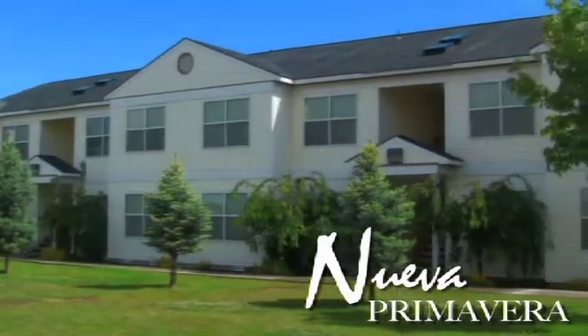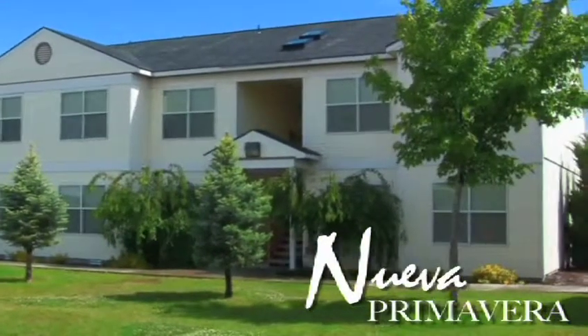Thank you! This has been presentation number 004, Nueva Primavera.